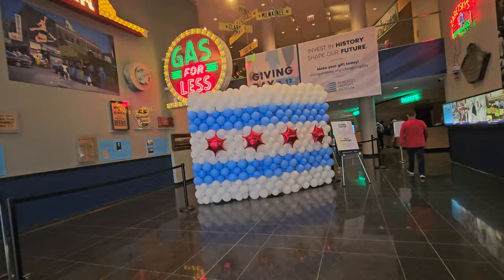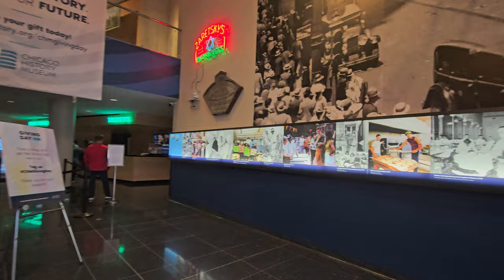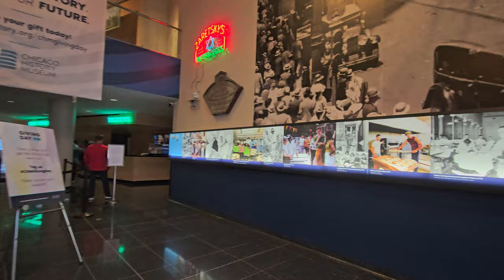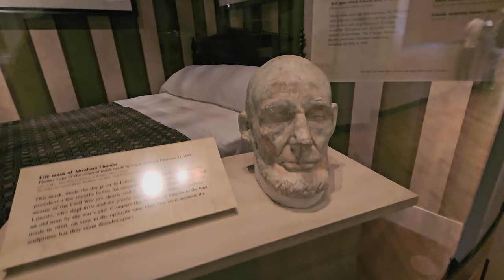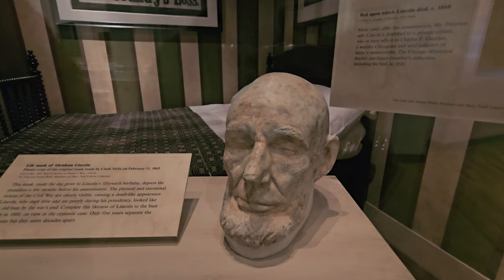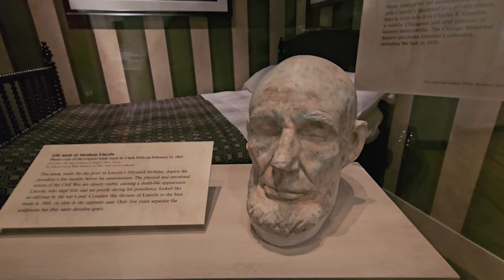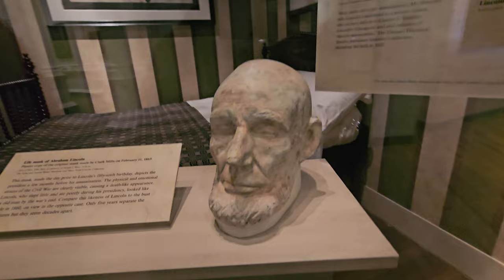When you walk in, there's an amazing cinema sign and a balloon sculpture representing Chicago. It's very child-friendly in here today — lots of kids. We're going to start in the Abraham Lincoln gallery; they recommended starting on the top floor. This is a life mask of Abraham Lincoln — a plaster copy of the original mask made in 1865. It says the mask, made the day before Lincoln's 56th birthday, depicts the president a few months before his assassination, and the physical and emotional strains of the Civil War were clearly visible.